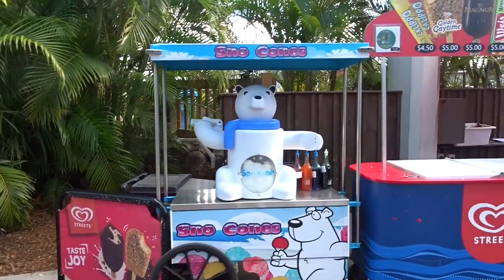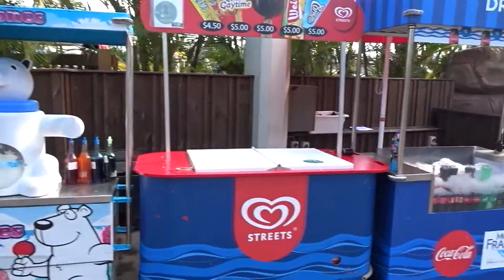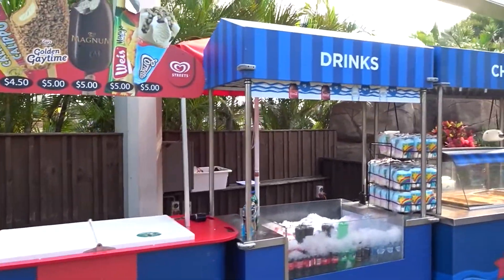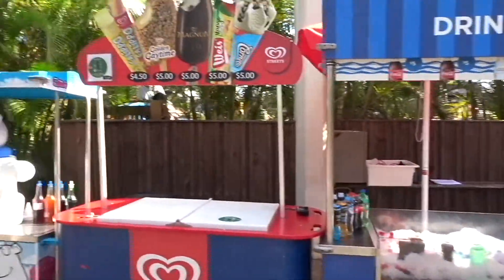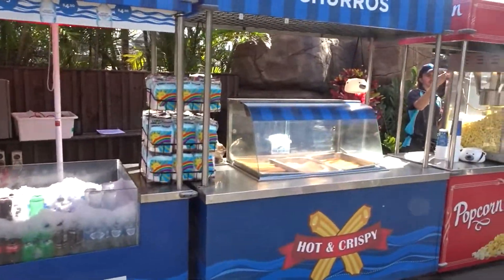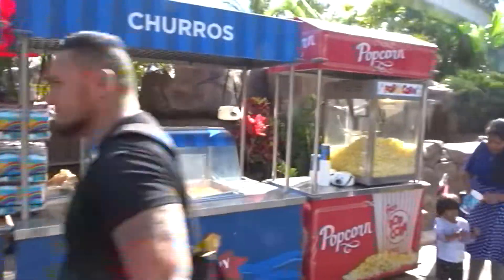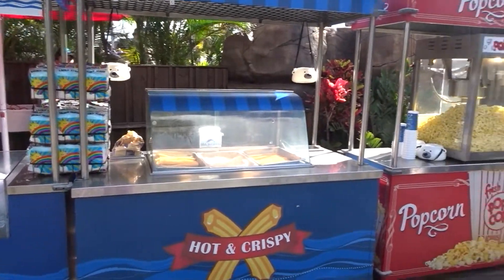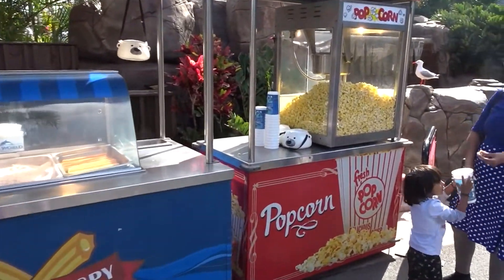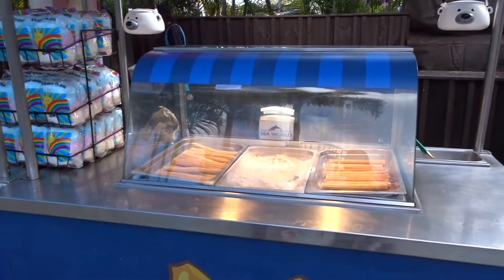Apart from the shops, there are these little push carts littered all around the parks where you can buy drinks, ice creams, churros, and popcorn. We're going to get a churro — look at the popcorn bucket. Probably shouldn't tell your mother. Alright, churro time.